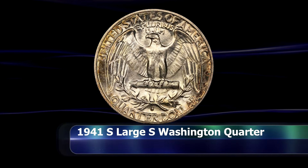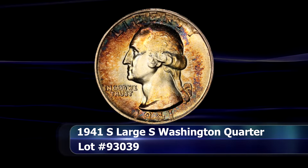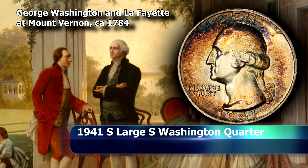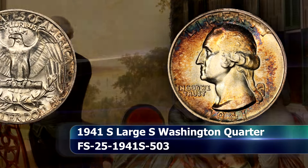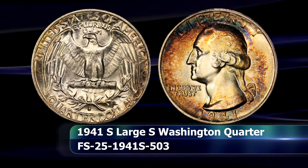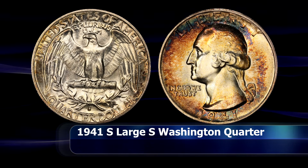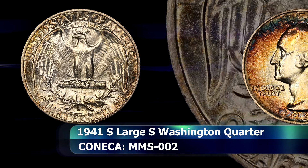The first coin is a mint mark variety from the San Francisco Mint — the 1940-S Large S Washington Quarter. Specifically, this is the large S with the more delicate triangular lower serif on the mint mark. This is the same large S mint mark type that was also employed on the scarce 1941 large S nickel coin.